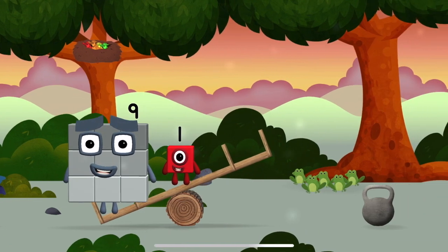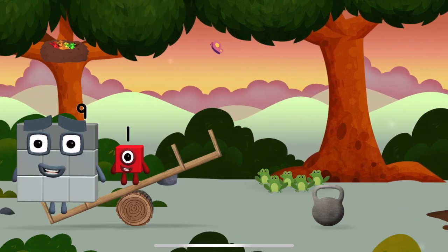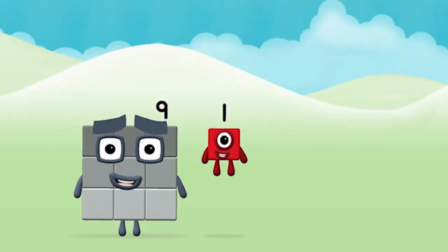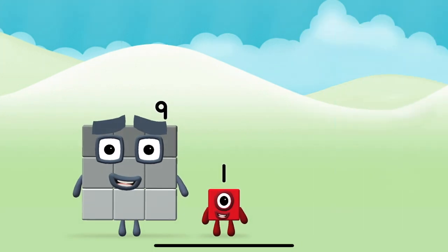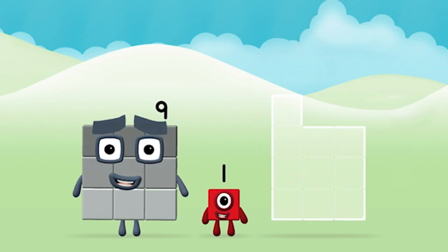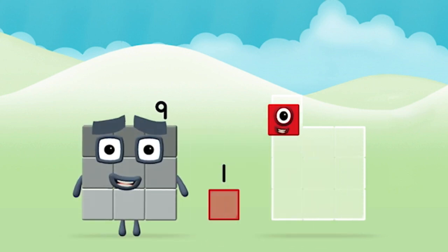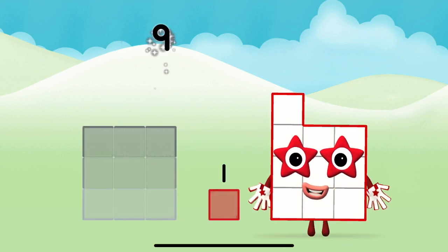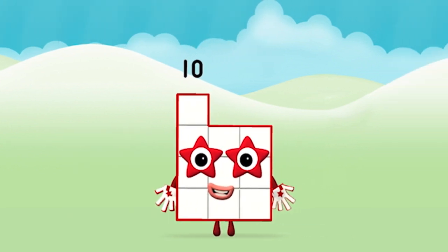You found a number block! Do you know which number block you'll make when you add these two number blocks? Well done! You were right! Add the number blocks together! 9 plus 1 equals 10! Great! You made number block 10!